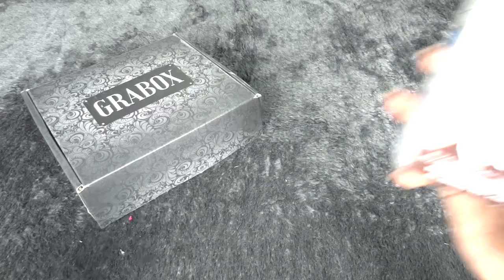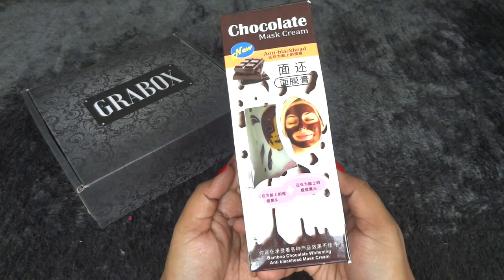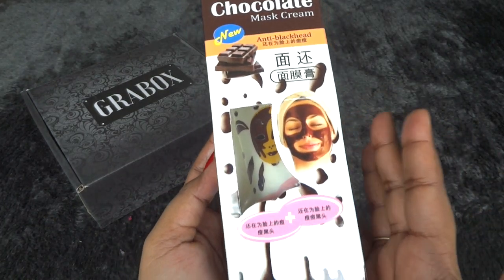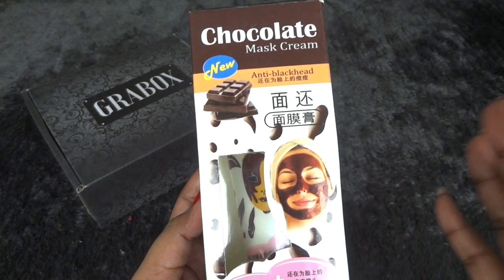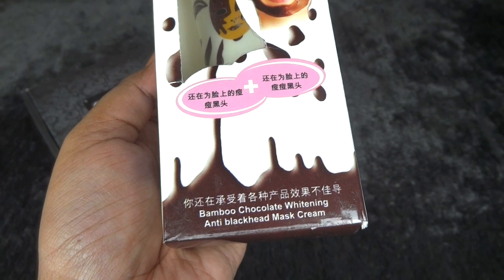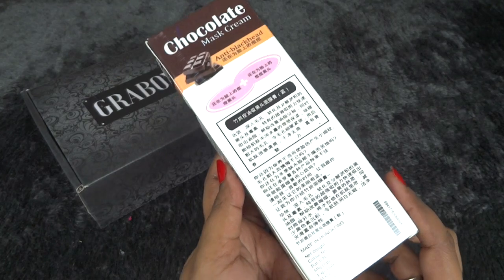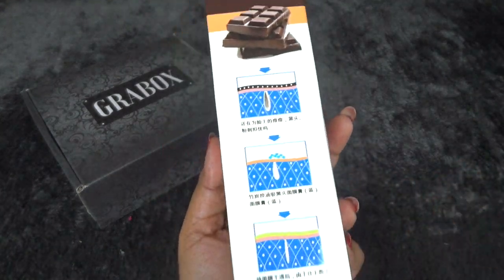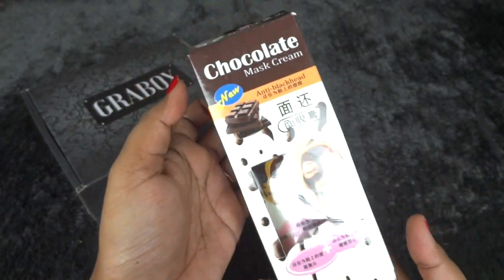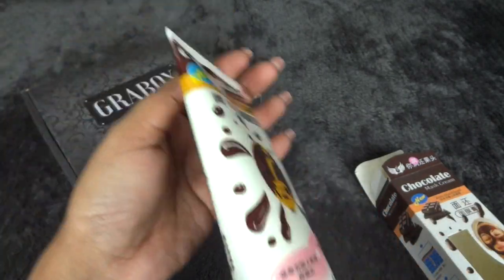In the skincare section, we have this chocolate mask cream. Seeing the packaging, I thought it was a charcoal peel-off mask, but it's actually different — it's an anti-blackhead mask in the chocolate variant. It says 'Bamboo Chocolate Whitening Anti-Blackhead Mask Cream.' It doesn't say it's a peel-off mask, so I believe it's something you apply and wash off.